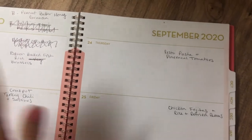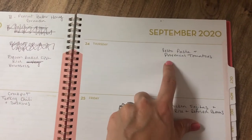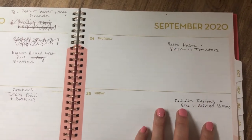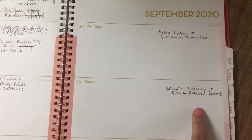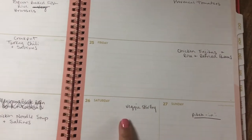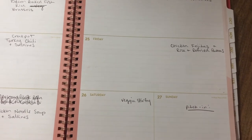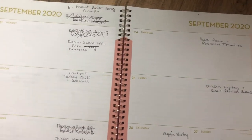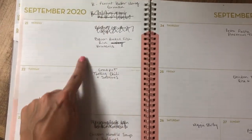On Thursday we're going to try a pesto pasta with Provençal tomatoes — I've never made this before but it sounded really yummy and French, so let's try that. On Friday we'll do chicken fajitas with rice and refried beans, also pulled from a previous week. Saturday is Betty's stir fry, and Sunday I'm not sure what the pitch-in meal will be yet so I don't know what I'm supposed to bring.